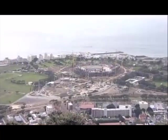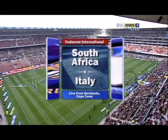A very good warm welcome here to Cape Town. Let's take a look at the picture of the Greenpoint Stadium, ready for the 2010 Soccer World Cup. This is South Africa against Italy, Peter de Villiers' third game in charge in 2008.